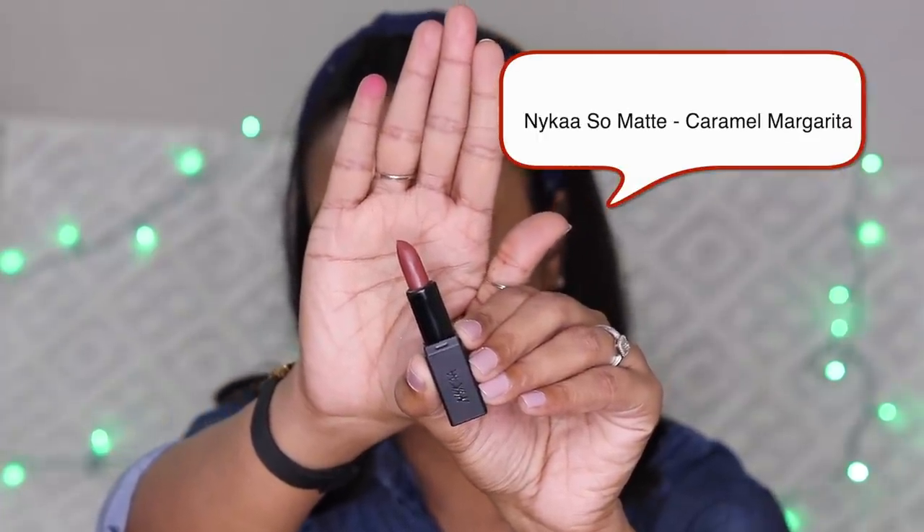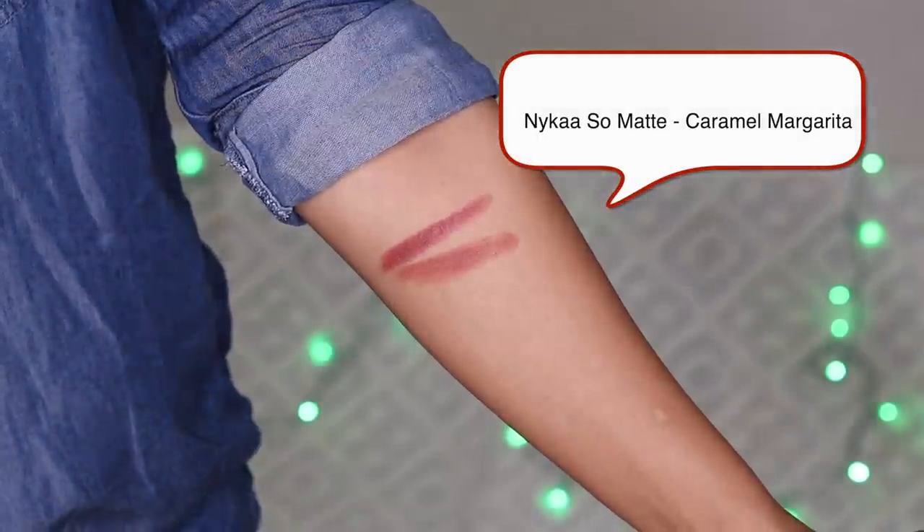The next shade from Nykaa So Matte Mini is Caramel Margarita. It is a caramel brown color. The Caramel Margarita shade is slightly light, but it is more suitable for everyday wear. The So Matte Mini formula is very comfortable and it looks very good.